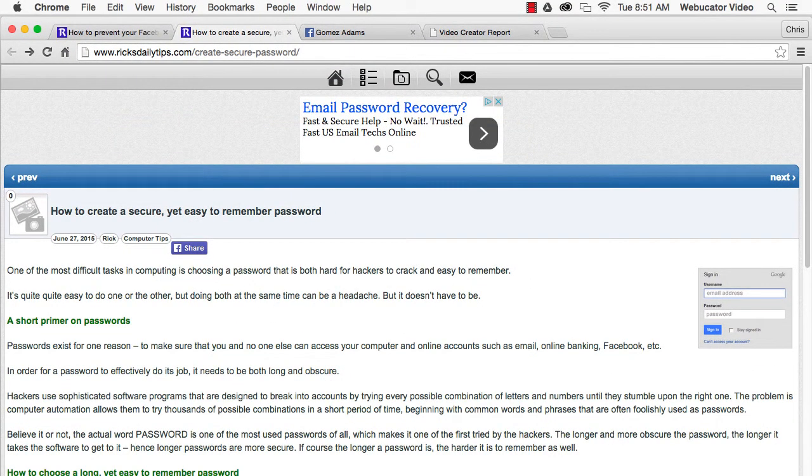Next, change your privacy setting in Facebook to hide your login email address from your public profile.